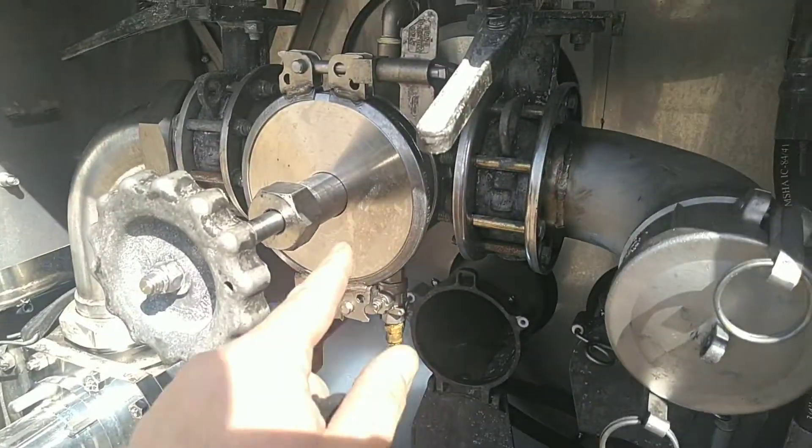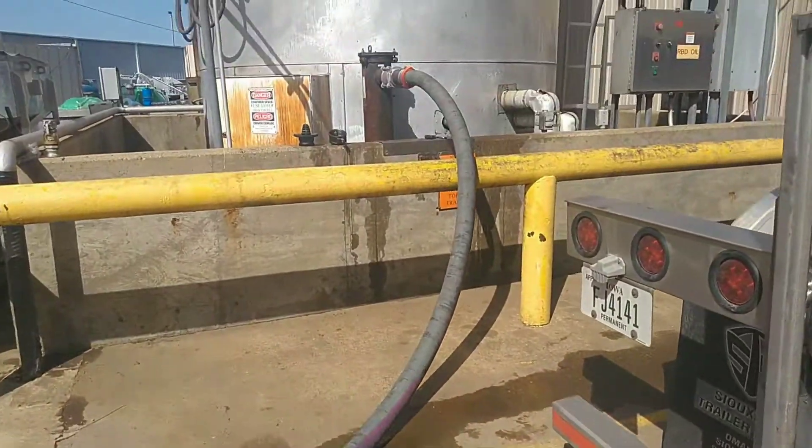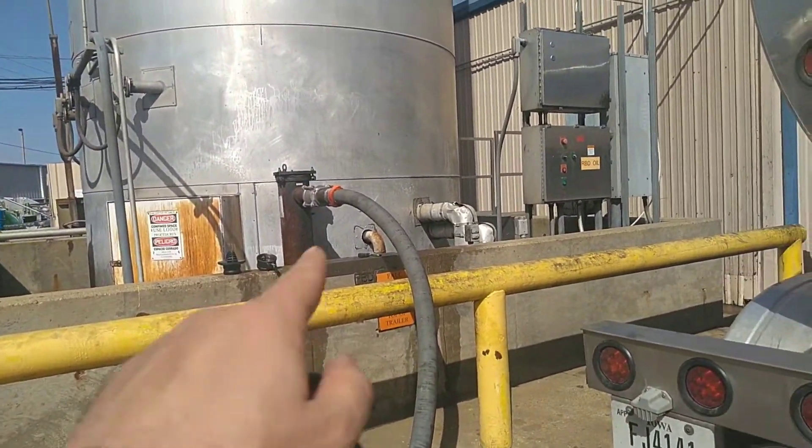Here is the pump that my hydraulics are running right here, and it probably goes through that hose and into that tank.